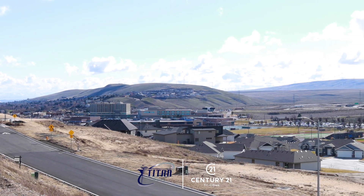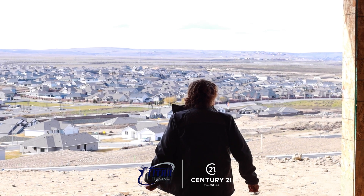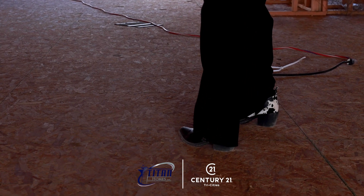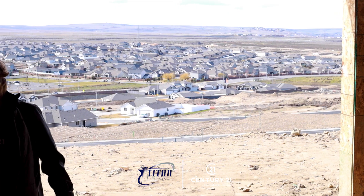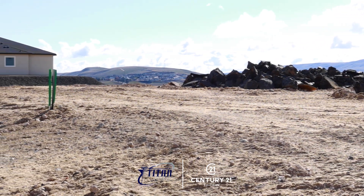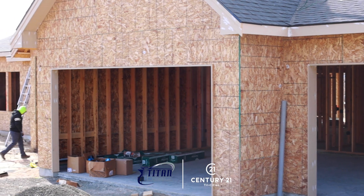Again, I'm Jane with Century 21 representing Titan Homes out here in Symphony Ridge. If you, like a lot of people, are looking to build your dream home and are looking for that one-level large Rambler with a fabulous view, we can start taking orders right now. We also have two that are in framing, so give me a call — I would love to show you what we have to offer.